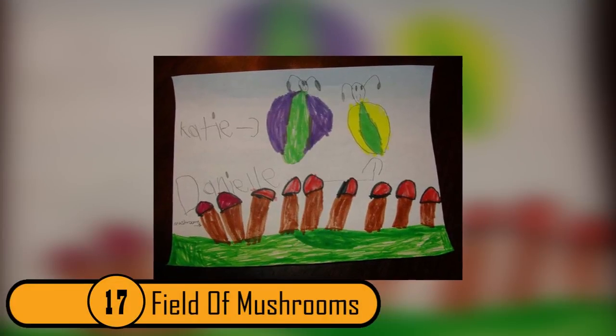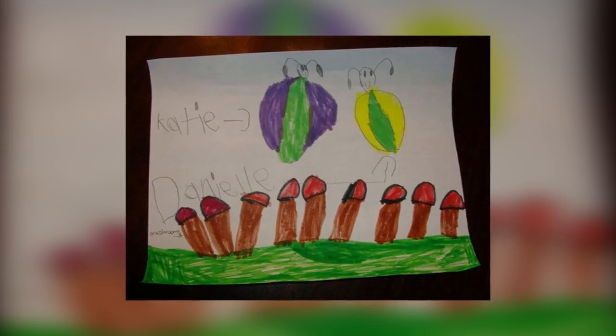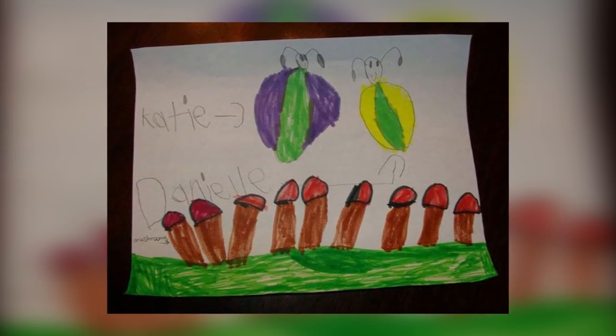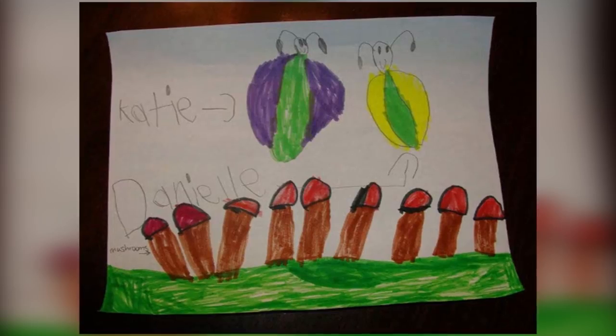17. Field Of Mushrooms. The girl who drew this picture had good intentions. She drew two bugs and named them Katie and Danielle. The bugs are hovering over a field of mushrooms. However, it looks more like a field of penises. This really is not refrigerator material.